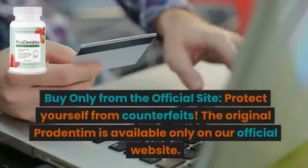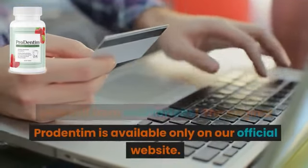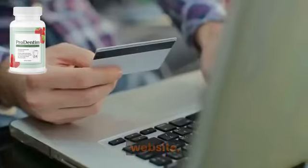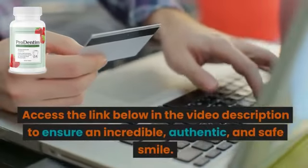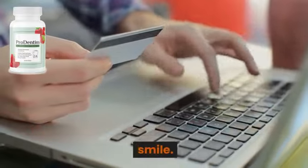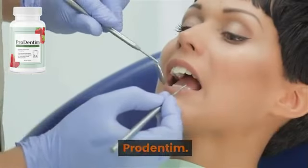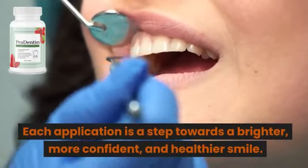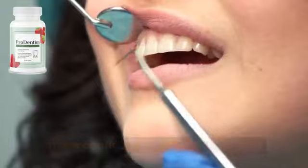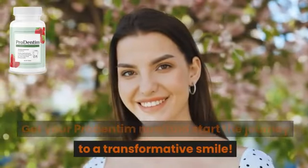Buy only from the official site. Protect yourself from counterfeits. The original ProDentum is available only on our official website. Access the link below in the video description to ensure an incredible, authentic, and safe smile. Awaken the true beauty of your smile with ProDentum. Each application is a step towards a brighter, more confident, and healthier smile. Get your ProDentum now and start the journey to a transformative smile.